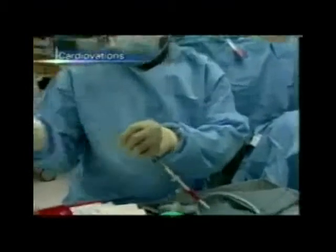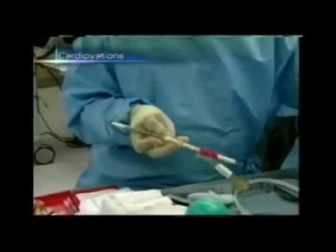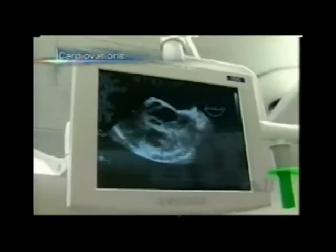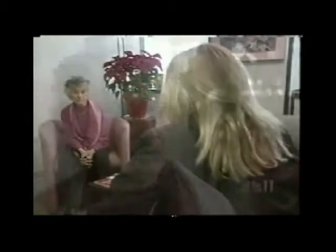Known as the port access procedure, it requires up to two additional hours on the operating table and poses the same risk of death and complications as traditional open-heart surgery. But infections associated with cracking the breastbone are eliminated and patients can get back on their feet more quickly. One patient said she was out of bed the next day, walking.